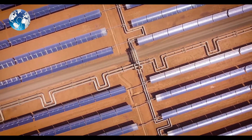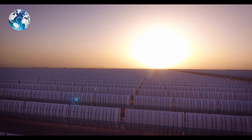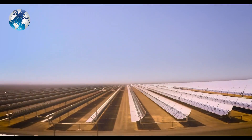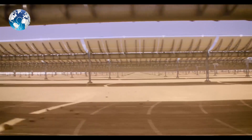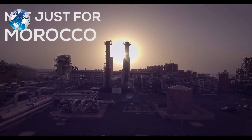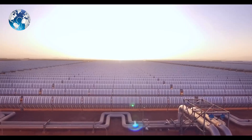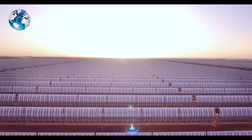Concentration solar is really the perfect choice for Morocco. As you can see here, we are in the middle of the desert. We have plenty of sun almost 365 days a year — really a huge potential. To produce power just from collecting the sun rays, it's amazing.